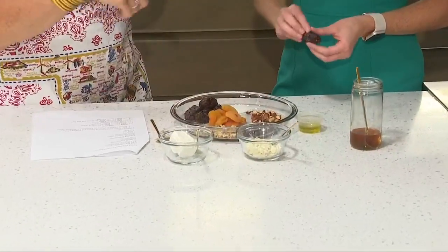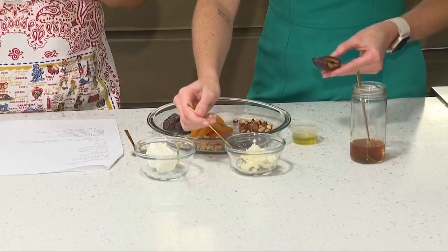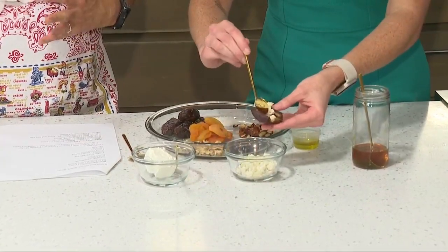Anything from walnuts, cran raisins, almonds, a little bit of sea salt, some olive oil, and some honey. We're just going to make some bites and enjoy.